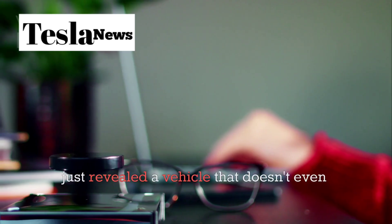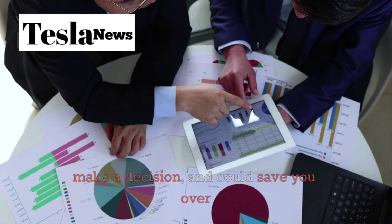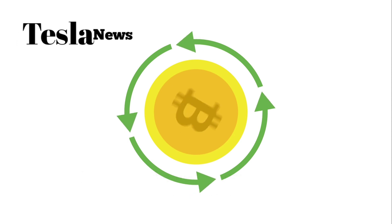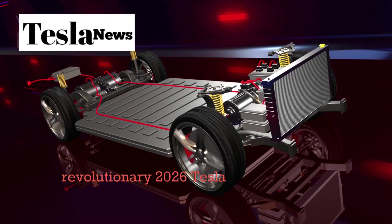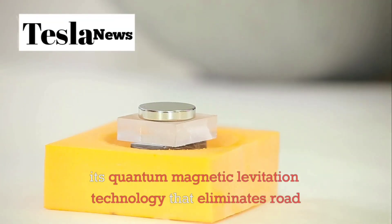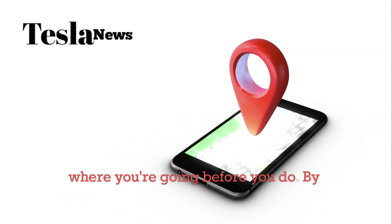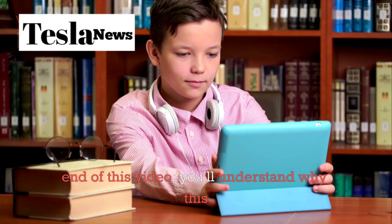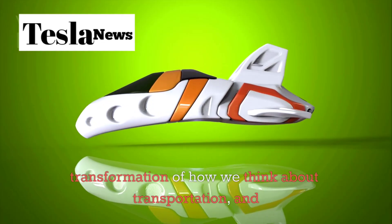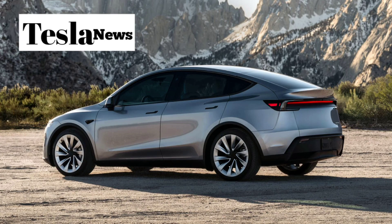What if I told you that Elon Musk just revealed a vehicle that doesn't even touch the ground, can read your mind before you make a decision, and could save you over $50,000 in the next decade? Today, we're breaking down everything you need to know about the revolutionary 2026 Tesla Starlink Model 2. From its quantum magnetic levitation technology that eliminates road friction entirely, to its predictive AI that knows where you're going before you do. By the end of this video, you'll understand why this isn't just another car announcement, but a complete transformation of how we think about transportation, and why it might be the most important purchase decision you'll make in the next five years.